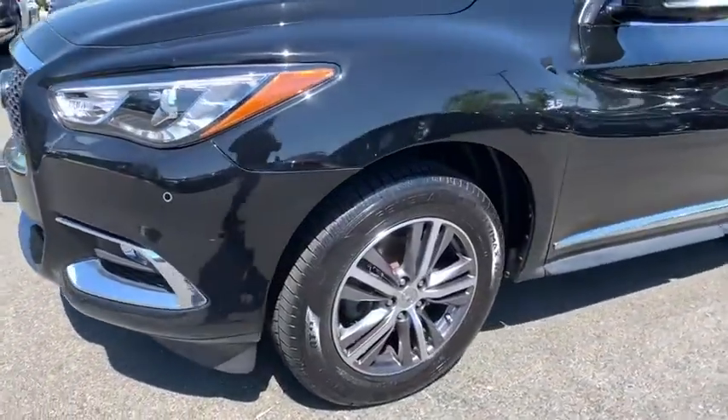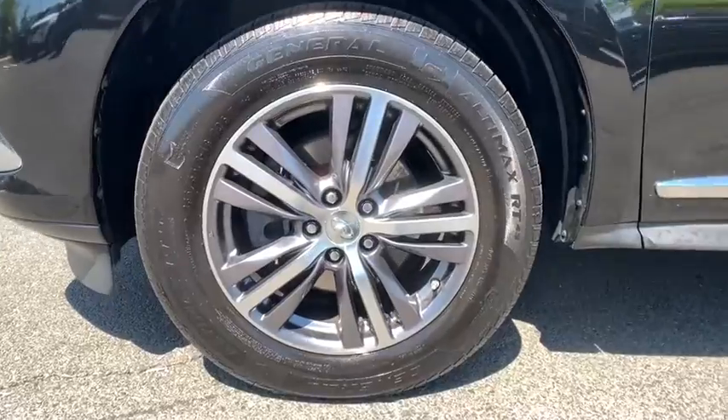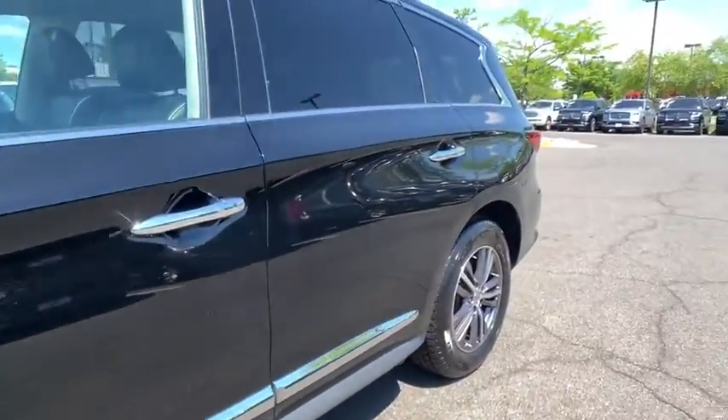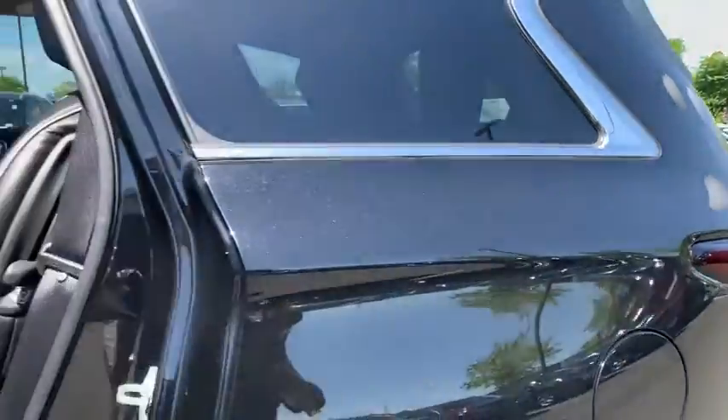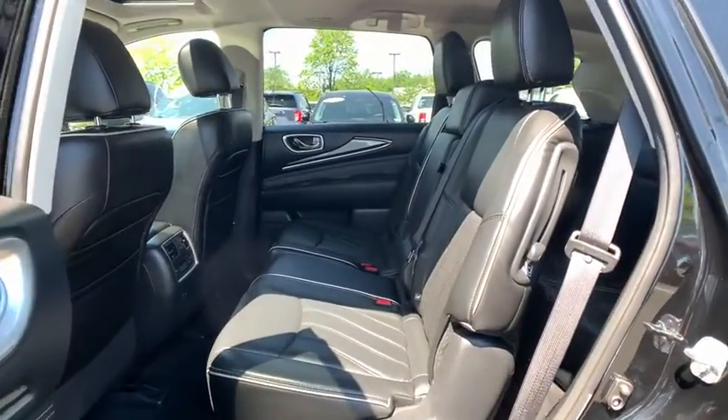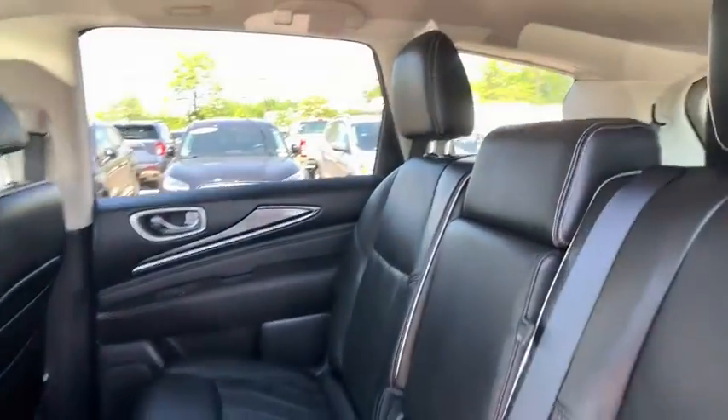Power liftgate, power passenger seat, leather-wrapped steering wheel, Bluetooth, power steering, adjustable steering wheel, aluminum wheels, cruise control, floor mat, auto-dimming rear-view mirror, keyless start, four-wheel disc brakes.